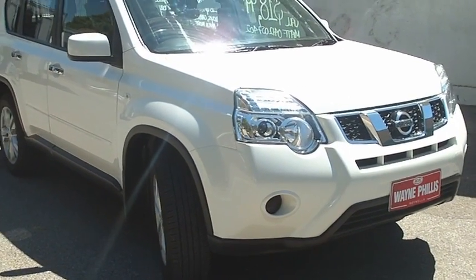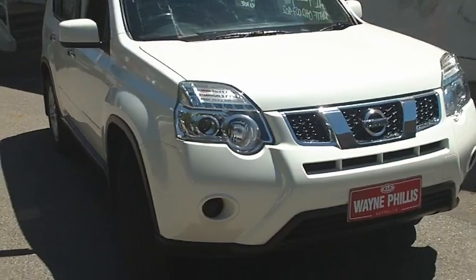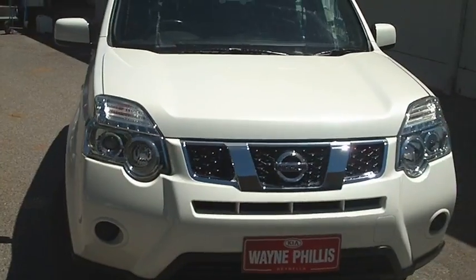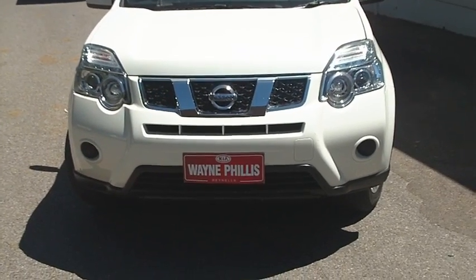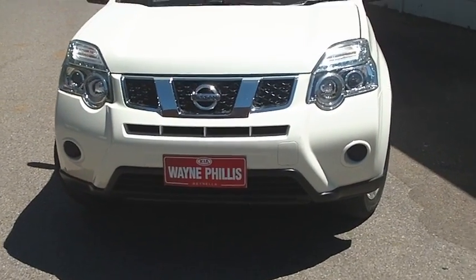Hi Joe, it's Matt here from Wayne Phyllis Automotive. Just going to shoot you a quick video of the Nissan X-Trail — the heavily reduced one that you inquired on with us, which is now $18,999 on the internet.